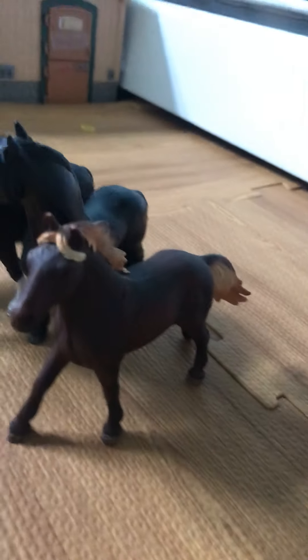Right here we have our truck and trailer, it's not being used. That's just inside of it. And then our truck. And then I have a pile of horses, mainly all black horses, that I'm not using.